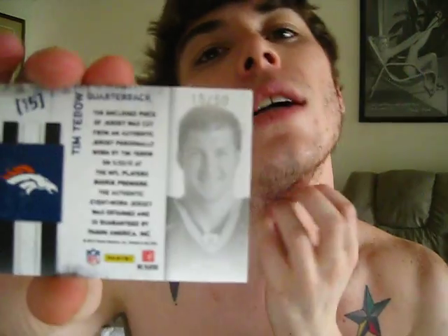Last but not least, got one of the cards for my set — Mr. Tim Tebow. Two color patch, just got this in yesterday. It's number 15 out of 50, which is his jersey number. So that's freaking awesome.